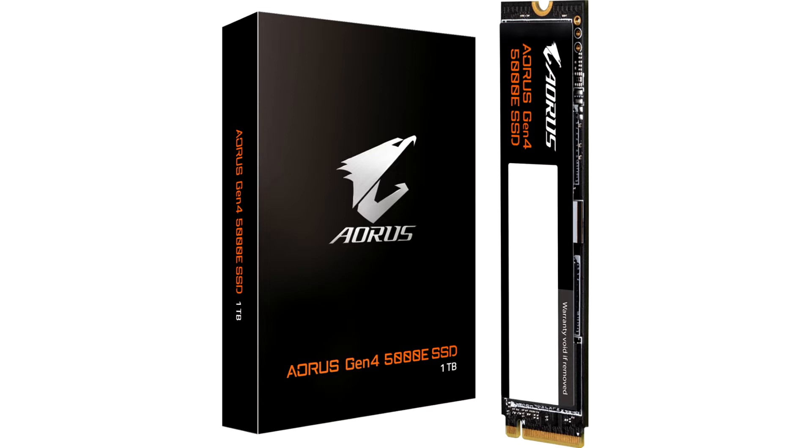Gigabyte, which produces a wide range of computer components including motherboards, graphics accelerators, solid-state drives and much more, has introduced a new line of PCI Express 4.0 SSDs, the AORUS Gen4 5000E, currently consisting of two models with a capacity of 500GB and 1TB.